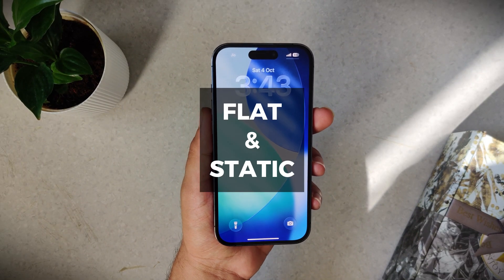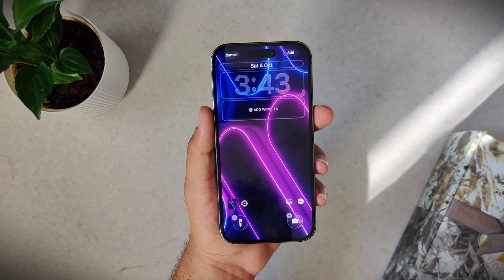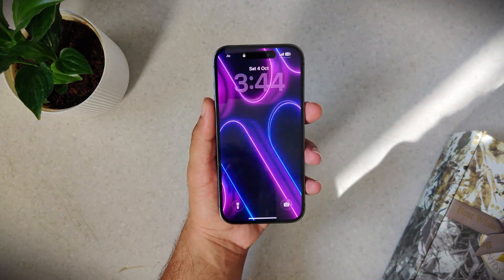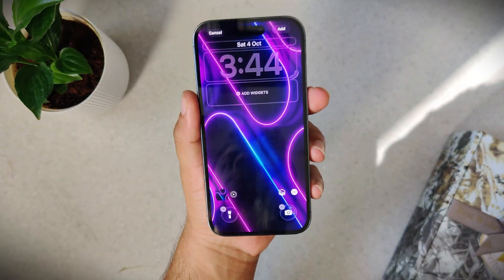Your lock screen wallpaper looks nice, but it's just a picture — flat, static. No matter how good it looks, it doesn't feel alive. But iPhones have a trick for this: you can set a live photo as your wallpaper, and the moment you wake up your display, it comes alive and animates. If you want to know more about this, check out my customization video linked in the description.